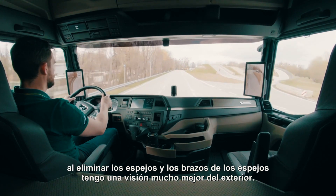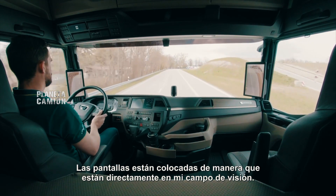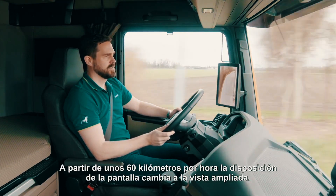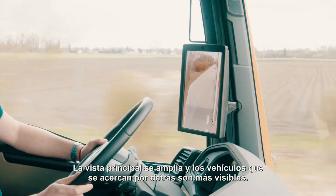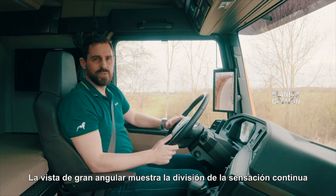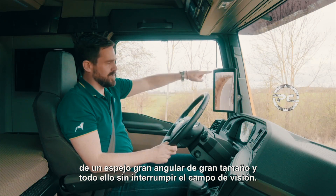By eliminating the mirrors and mirror arms, I have a much better view of the outside. The displays are positioned so that they are directly in my field of vision. From about 60 km per hour, the screen layout changes to the zoomed-in view. The main view enlarges and vehicles approaching from the rear are more visible.